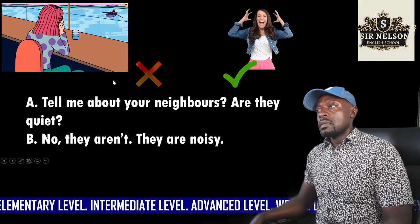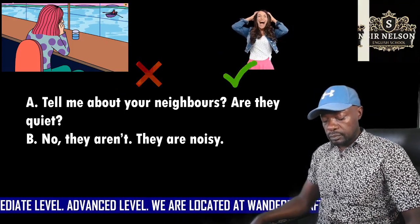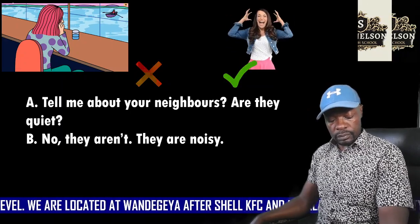Listen to the third model. Tell me about your new neighbors. Are they quiet? No, they aren't. They're noisy.